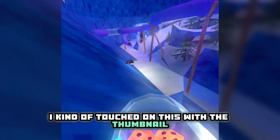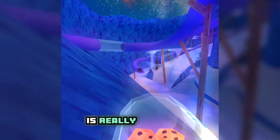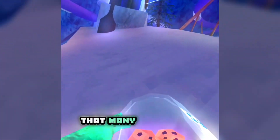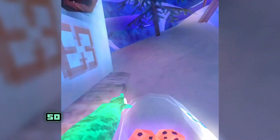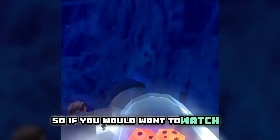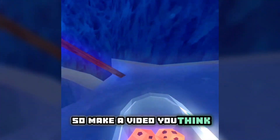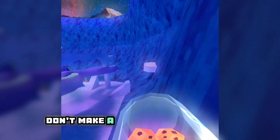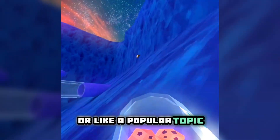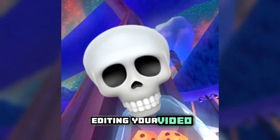The third thing is to make a video you would want to watch yourself. I touched on this with thumbnails — make something you'd want to click on. In the Gorilla Tag community there aren't that many people compared to other communities, so most of us share the same interests. If you'd watch it, chances are a lot of other people would too.